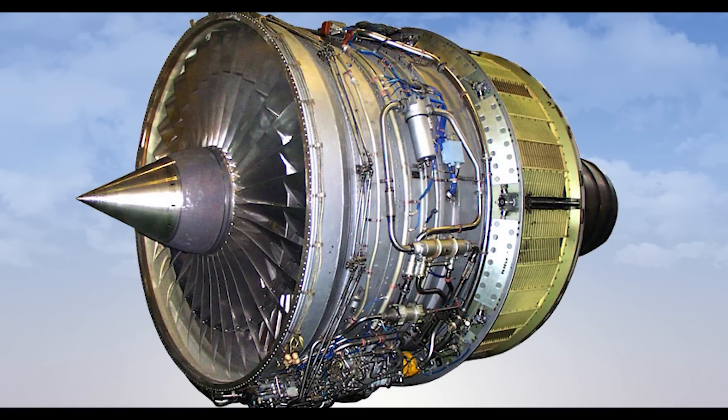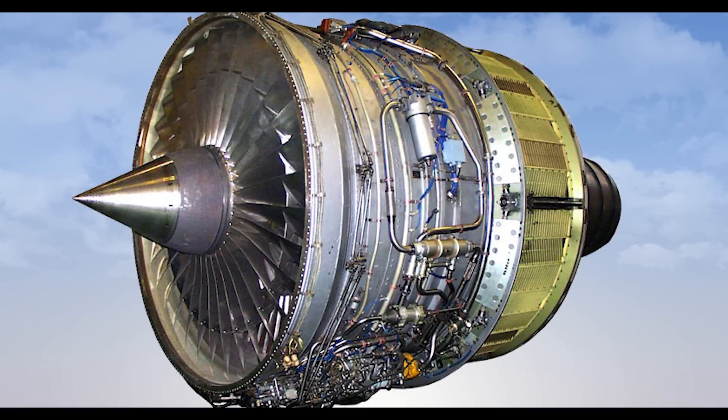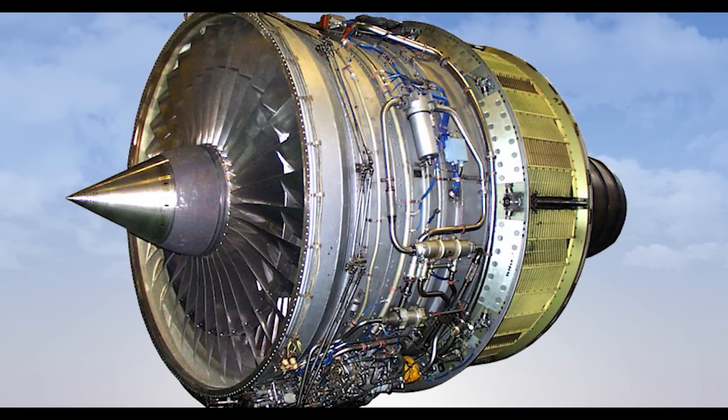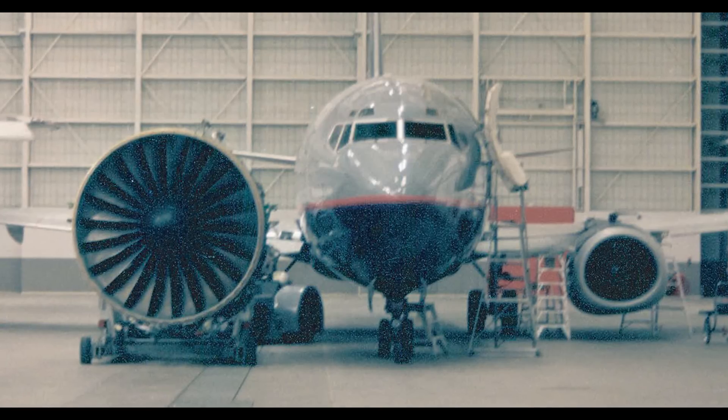In terms of the engines, it has 6 D18T turbofan engines each providing a thrust of 51,600 pounds, which produces a total of 309,600 pounds of thrust.